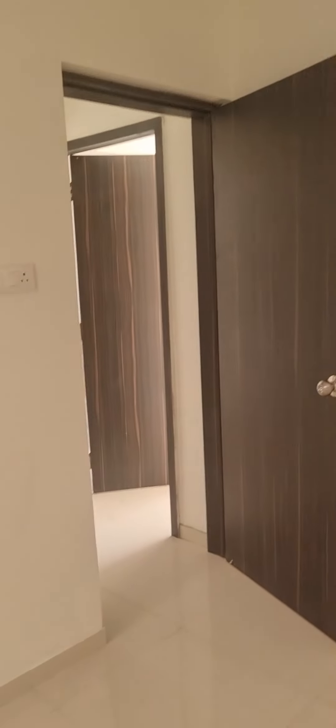So both the apartments are brand new and unused.